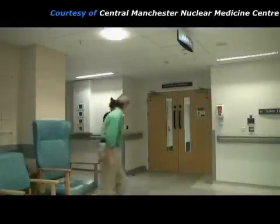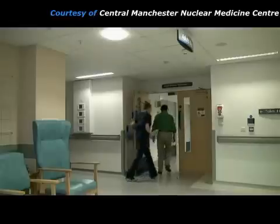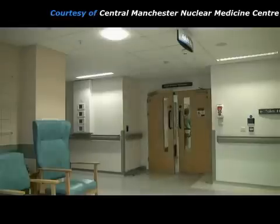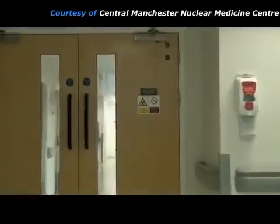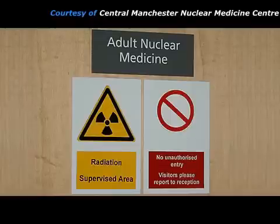When the patient attends the nuclear medicine department for a bone scan, they are greeted by the nuclear medicine practitioner, who may be a radiographer, a nuclear medicine technologist, or a nurse. The practitioner takes the patient into the nuclear medicine clinical area. This is a radiation supervised area because radioactive sources are used, and so entry is limited to staff, patients, and essential accompanying people.